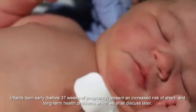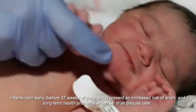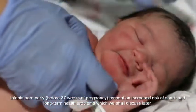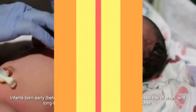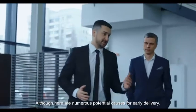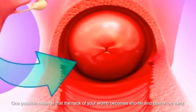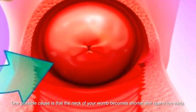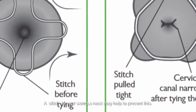Infants born early — before 37 weeks of pregnancy — present an increased risk of short and long-term health problems. Although there are numerous potential causes for early delivery, one possible cause is that the neck of the womb becomes shorter and opens too early. A stitch to the womb's neck may help to prevent this.